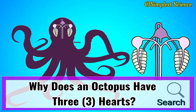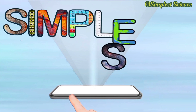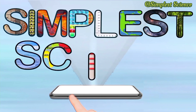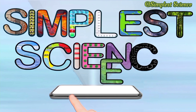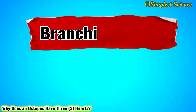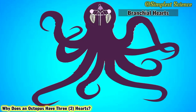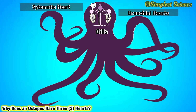Why does an octopus have three hearts? Octopuses are known to have three hearts, categorized into two types: the branchial hearts and the systemic heart. The two small ones are the branchial hearts, which pump deoxygenated blood through the gills, while the third and larger one is the systemic heart, which pumps oxygenated blood to the rest of the body.